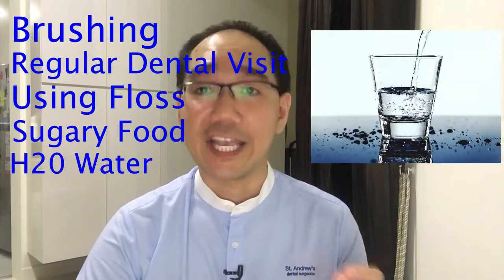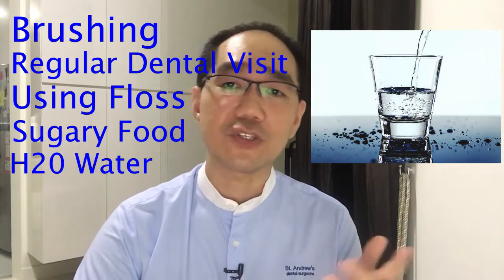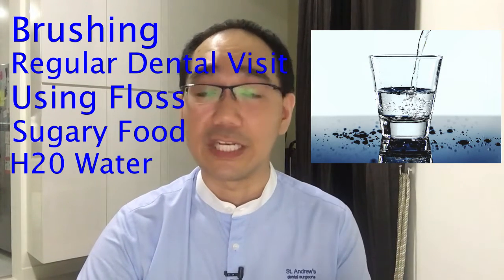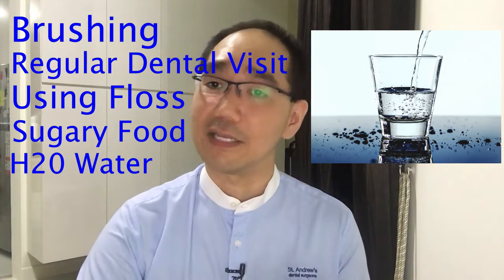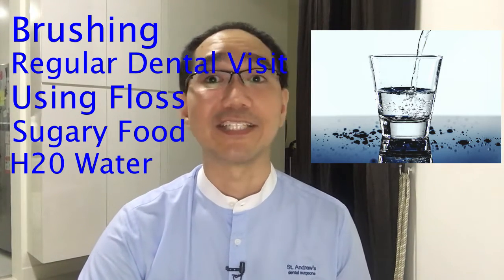H stands for H2O — water. Do drink lots of water. When you drink soda or sugary drinks, the sugar combined with the bacteria in your mouth will form acid and that will eat away your enamel. Drink water throughout the day — it also helps wash away some of the sugars and food particles from your teeth that can cause stains and cavities.